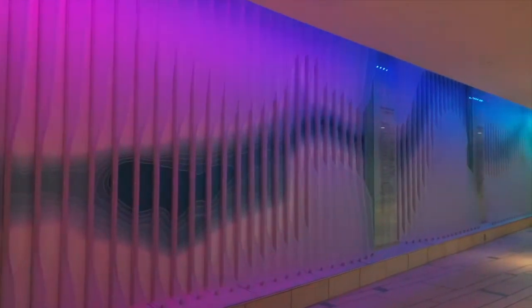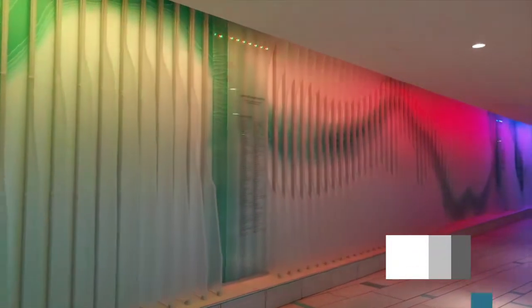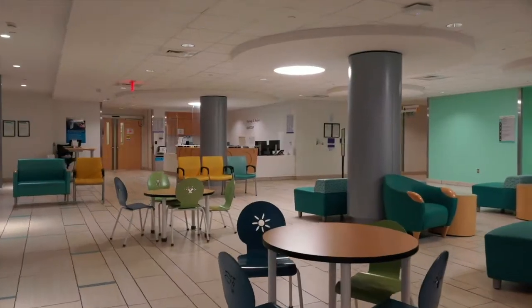Our lobby features a beautiful wall that changes colors and highlights the many donors who helped make our hospital a place for sick and injured children to find hope and healing.